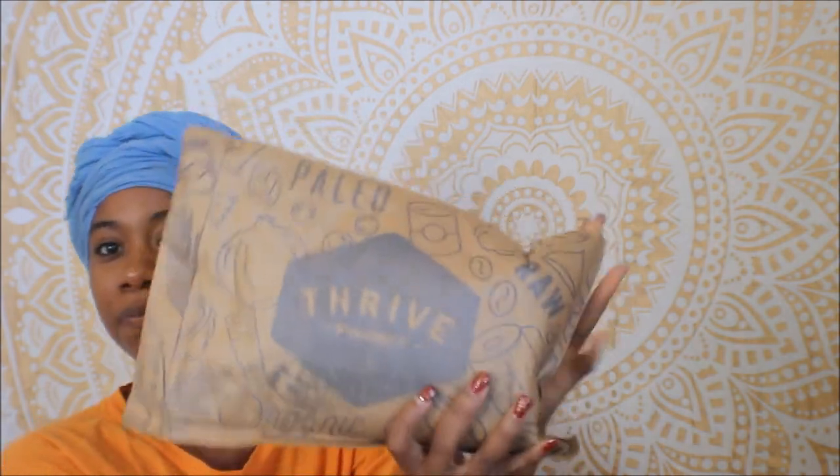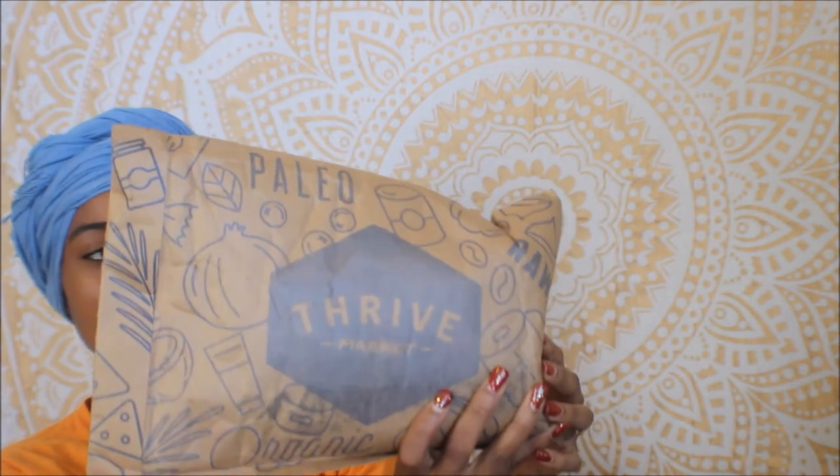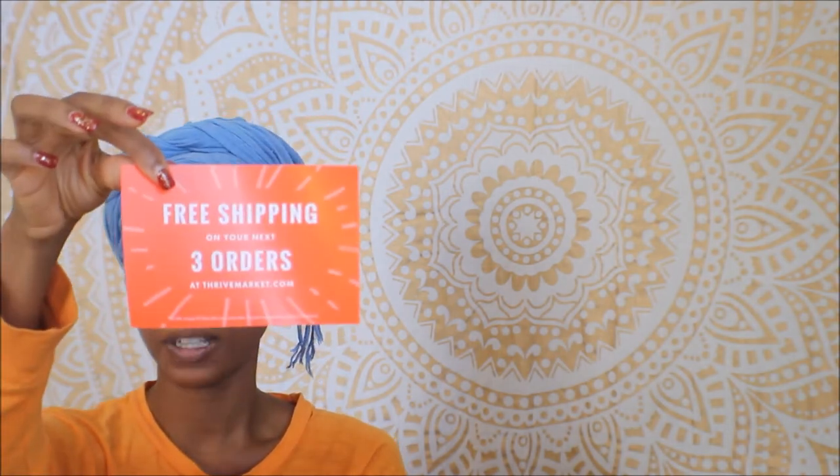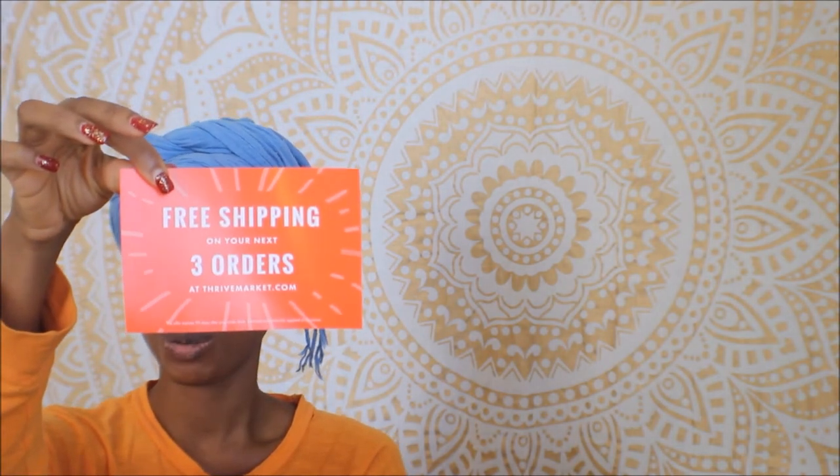Oh, and here's the package. It says Thrive and it says 25 to 50% off — the most popular organic non-GMO groceries shipped conveniently to your home. They have all kinds of things on there. They have food, they have makeup, they have everything listed on the website. When I first opened it, they gave me a coupon for free shipping on my next three orders. That's amazing.